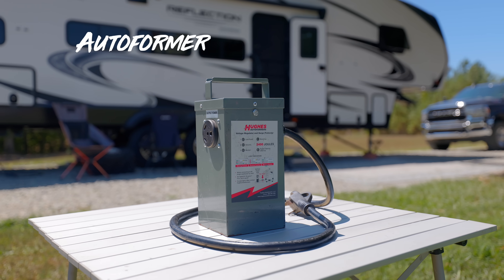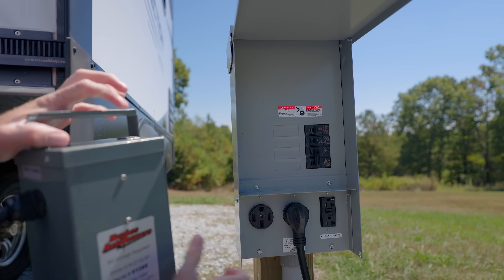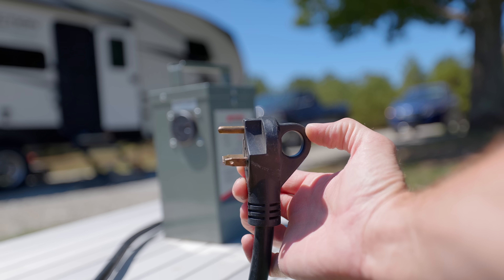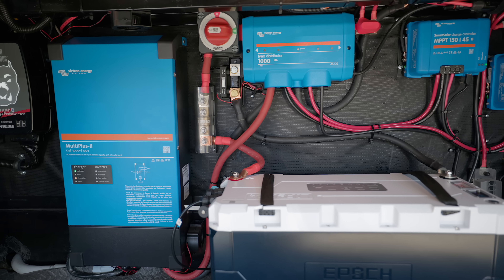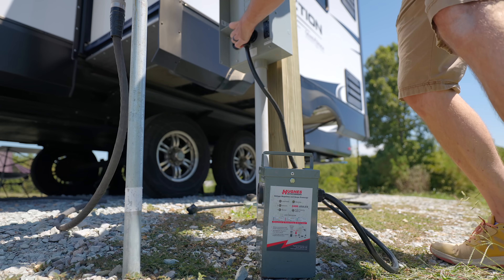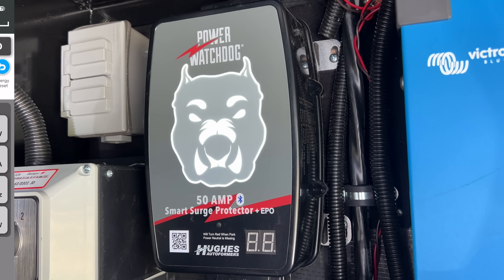We also have a third surge protector that will actually boost the voltage — this will disconnect if voltage gets too low, while the auto-former will actually boost the voltage, approximately 10%, if it gets too low. Usually you buy the version that matches your RV — 30 amp for a 30 amp RV, 50 amp for a 50 amp RV. We have the 30 amp version in a 50 amp RV because we had it from before and with our inverter setup we can power just about anything we need. I was going for quality rather than quantity — we get quality, boosted voltage in low voltage situations. We've only had to use it a handful of times, but we're thankful we had it when we needed it.